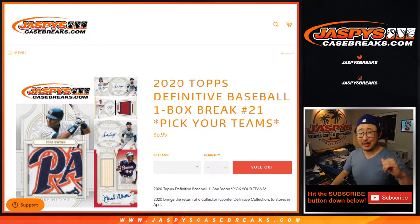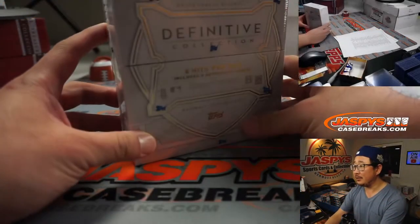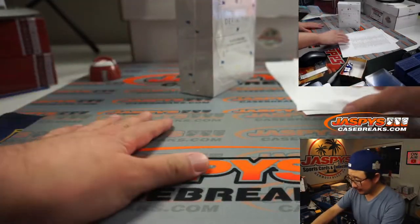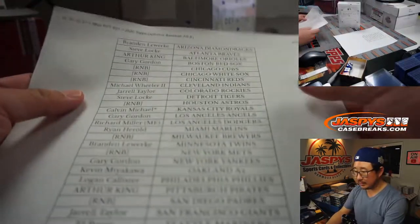Hi, I'm Joe for JaspiesCaseBreaks.com. I'm coming at you with 2020 Topps Definitive Collection Baseball — One Box Pick, Team Number 21. And there it is right there. Some nice stuff potentially. Hopefully some monsters. Let's go monster hunting.